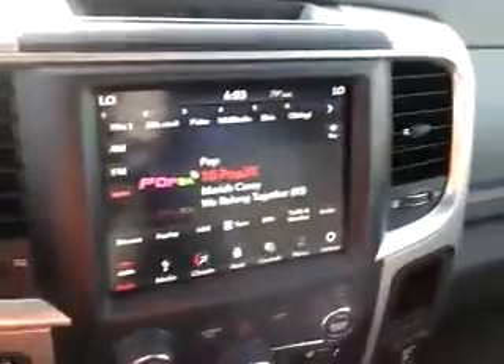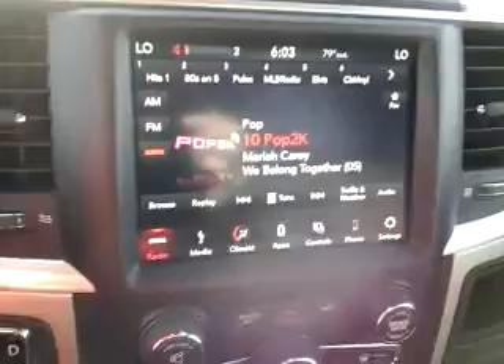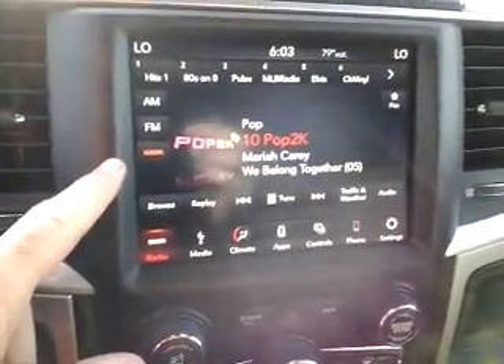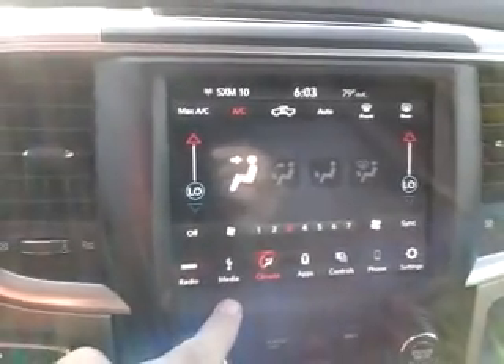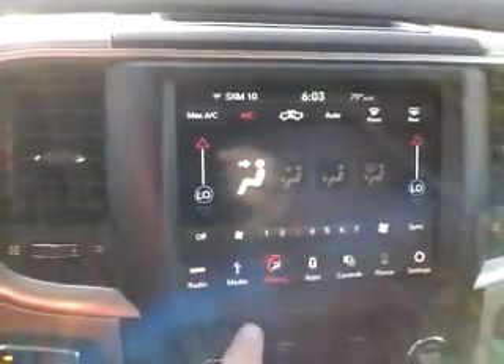Nice big Uconnect screen here — 8.4 inches. It's got AM/FM and SiriusXM satellite radio capability. Come through your climate controls right here — you can sync them so the driver and passenger can have different climate control zones. That's a great feature.